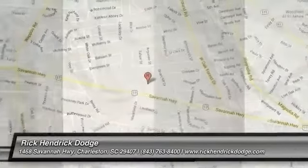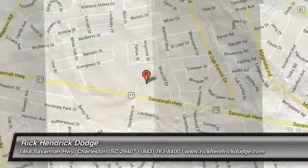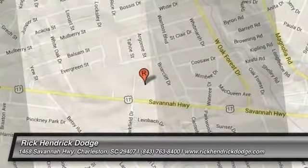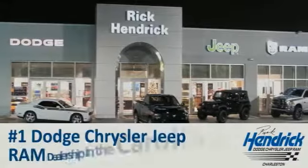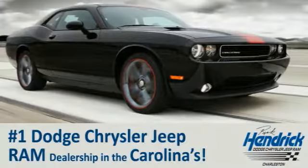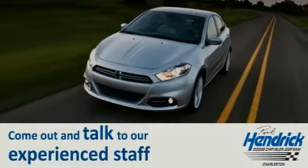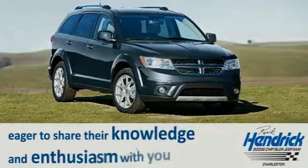We are proud to say that we are the number one Dodge Chrysler Jeep Ram dealership in the Carolinas.